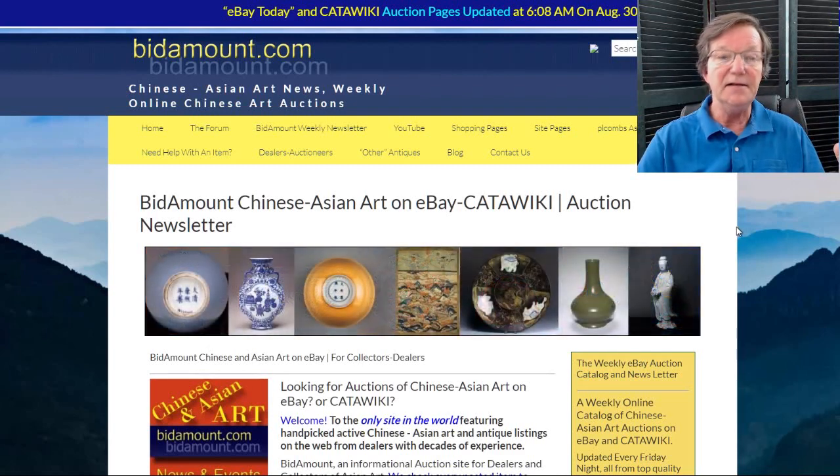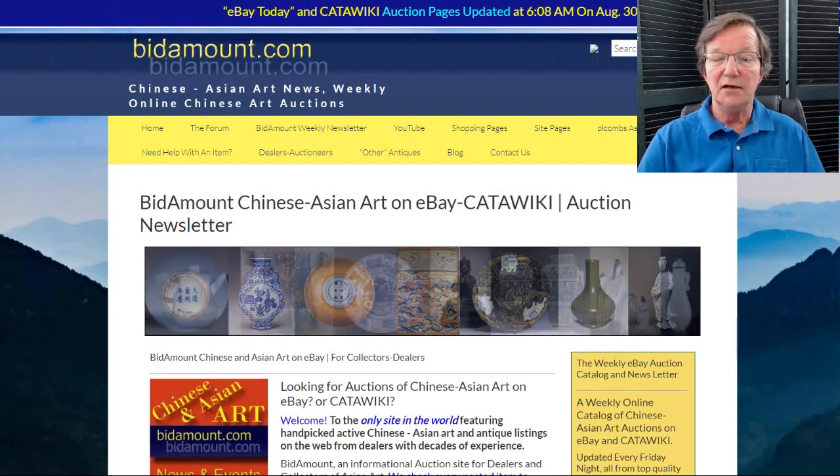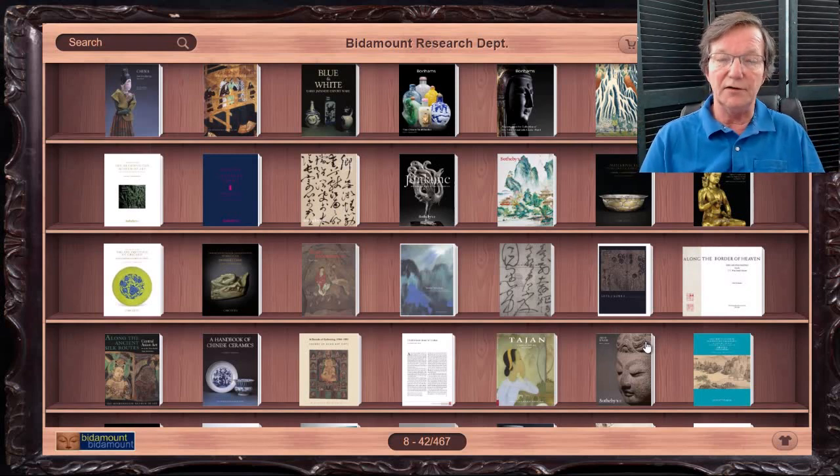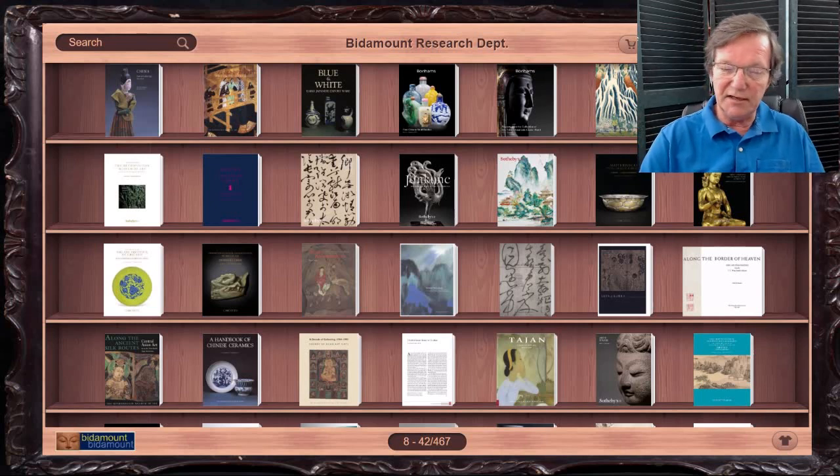One of the things I wanted to mention: for the last couple of weeks we've been uploading catalogs — we get the PDF files, convert them into permanent catalogs, and upload them onto our bookcase. If you're on our site at Bidamount.com and you go to the reference book section or auction catalogs section, right now there's over 467 past auction catalogs and bulletins from the Metropolitan Museum and so forth — about 85% auction catalogs. This week we added around 20 or so very good bulletins and books the Met has put out.